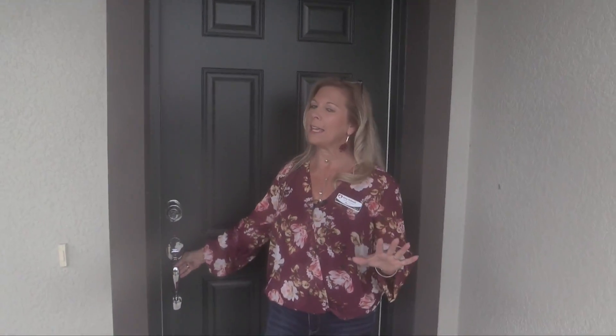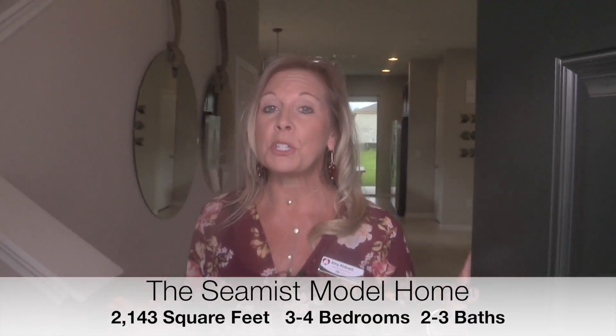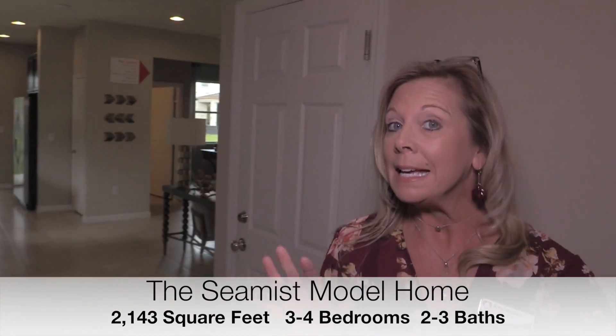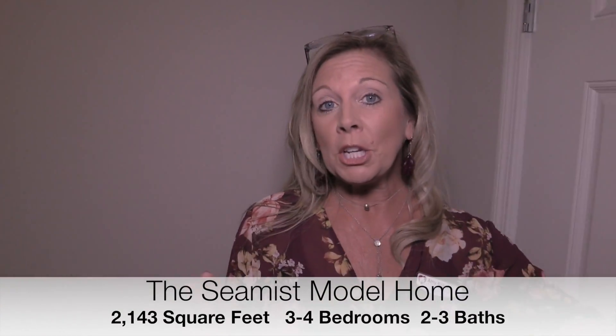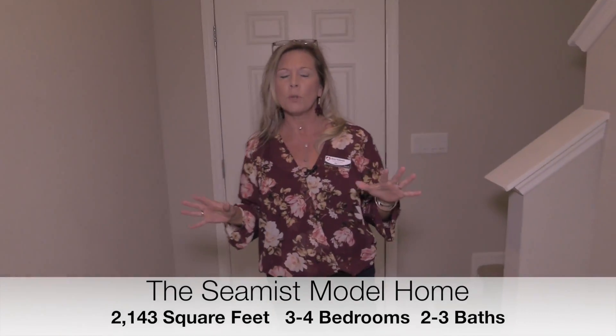Hi everyone, it's Amy with Heart and Home Orlando, and today we are out in Serenoa. I can't wait to give you a lot more information about Serenoa and all of the great opportunities that you have here in this new community out in Claremont, Florida. This particular home that we're getting ready to view is a model home, and it is adorable.